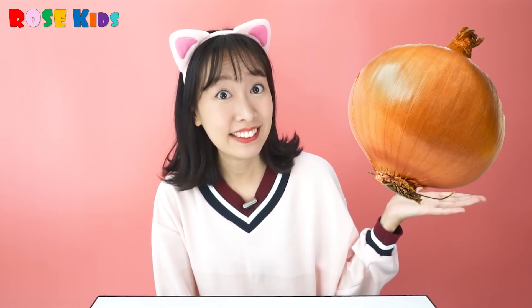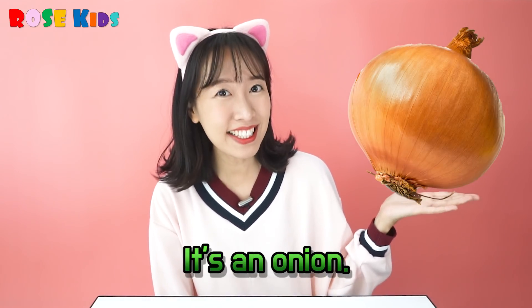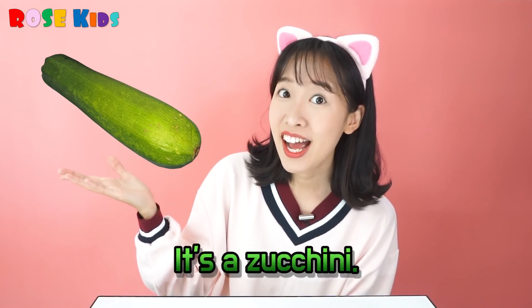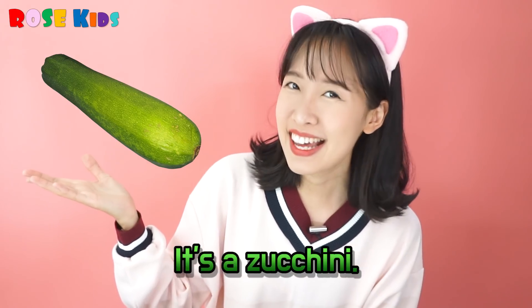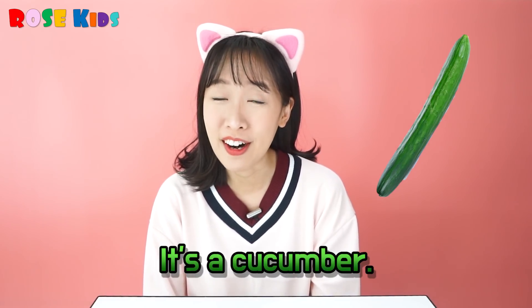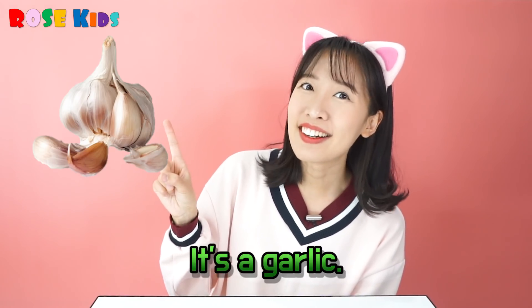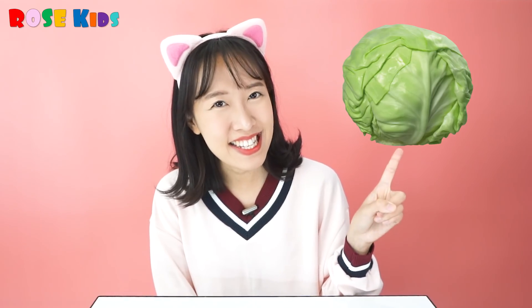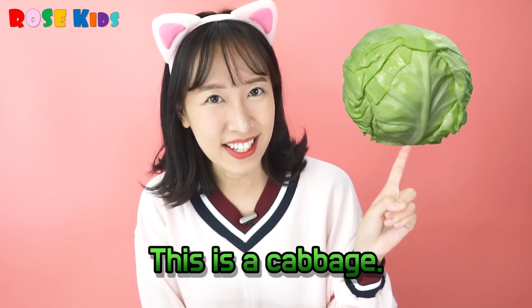What's this? It's an onion! What's this? It's a zucchini! Wow! Yummy corn! It's corn! It's a cucumber! It's a garlic! This is a cabbage!